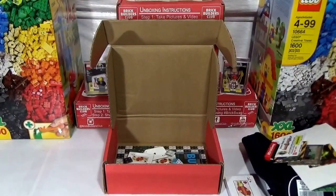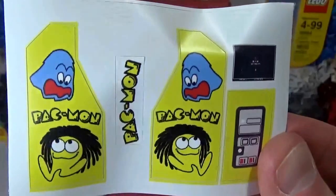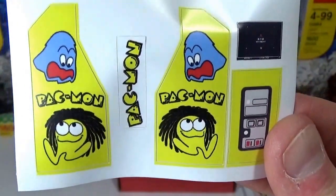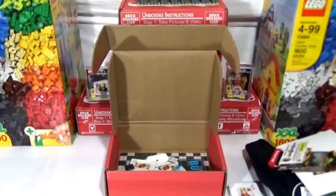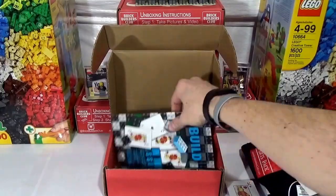Oh no way — this is sweet! It looks like you have the decals to make, and the brick to make the Pac-Mon game that I've seen on the Brick Show's website. So that is actually really, really cool — so that'll be built and added to Brickburg New York. Very, very cool addition to this month's box.